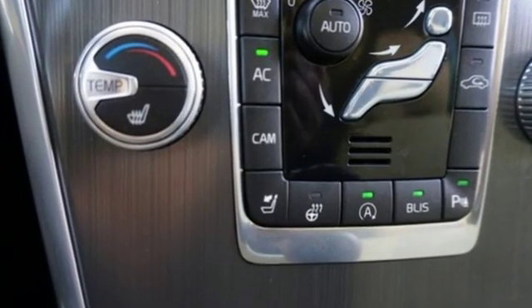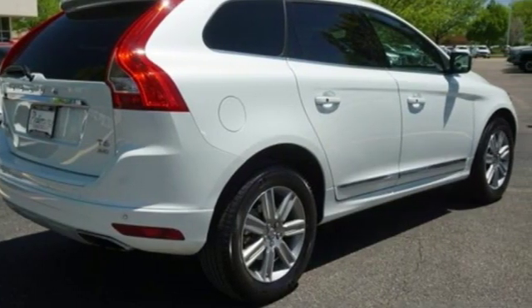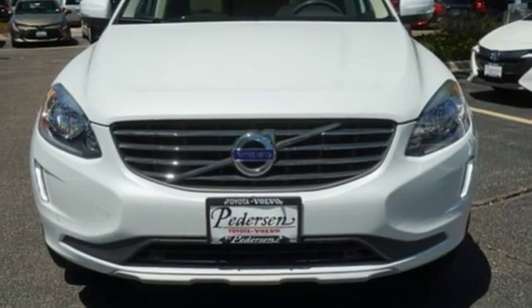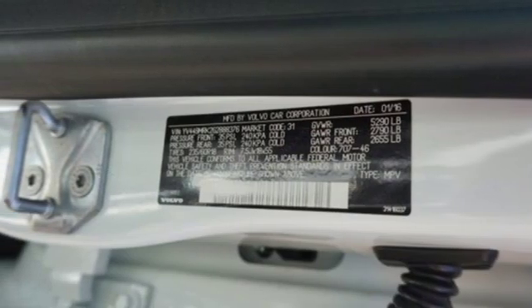It comes nicely equipped with features you'll love: automatic transmission, gas pressurized shocks, streaming audio, power tilt-down heated mirrors, dual-zone climate control, and configurable instrument gauges.